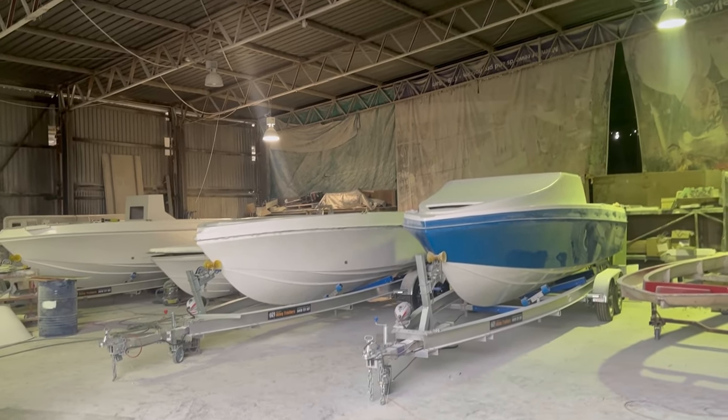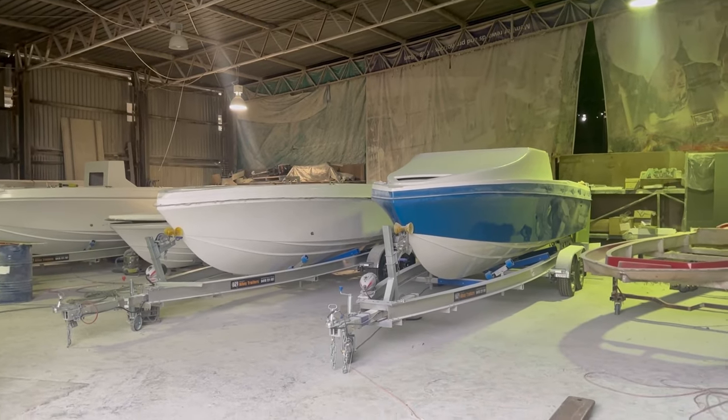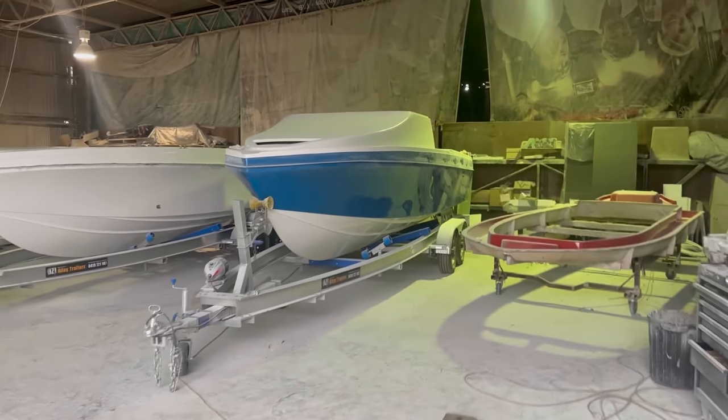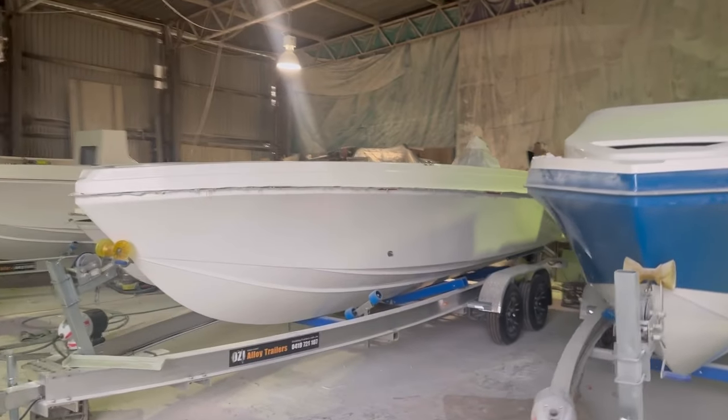G'day everyone, Adam here from Benito. We just joined up the third 660. It's been a busy couple of weeks. We've got the blue big ram all joined up. Wave break are going on very soon, and the next hull two for Aruna Charters.